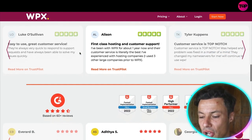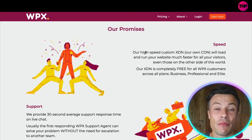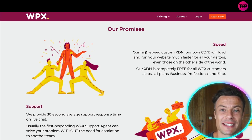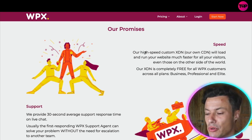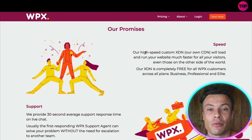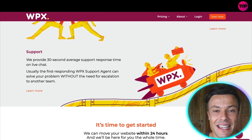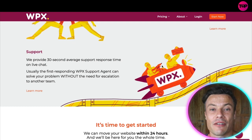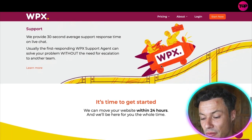What sets WPX apart is the speed. When people come to your website it's essential it operates quickly, because people are so impatient nowadays. You need a high-speed hosting service because it lets your website run more smoothly, meaning people are more willing to interact, stay on your website, and ultimately convert. There's also a guarantee of support within 30 seconds, which is essential — you never want downtime because if your site isn't running effectively, that's going to cost you money and stop conversions.